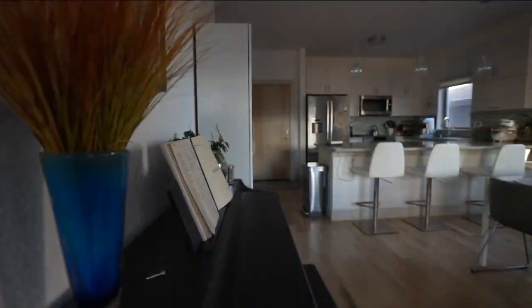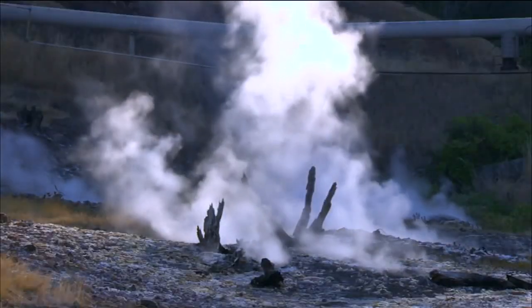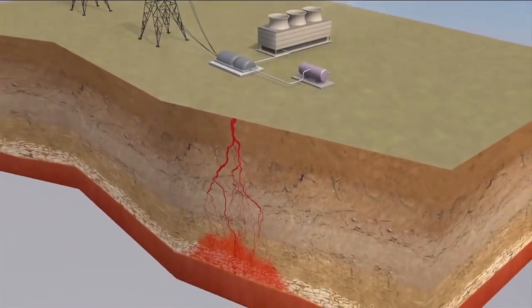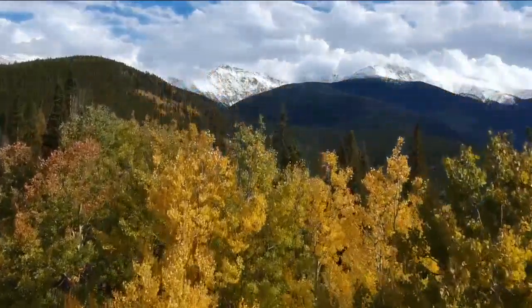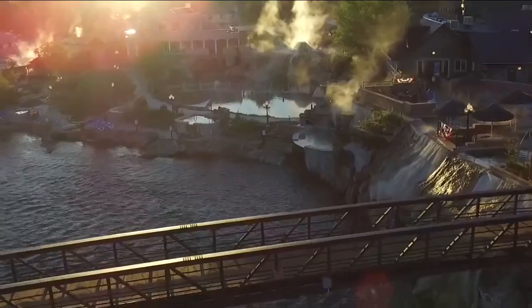Geothermal. Geothermal refers to heat extraction from the earth and also heat exchange in the earth. It's a process of drilling down into the earth to reach water that can be used for heating, cooling, and energy production. It's got the smallest land footprint of any of the renewables, much less the fossil energy sources. Because of our geography, Colorado and western states have a lot of geothermal resources. Our hot springs are proof.